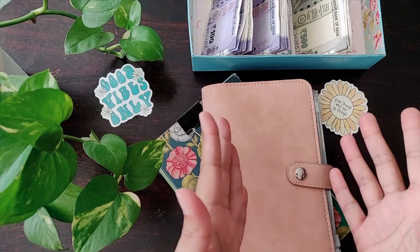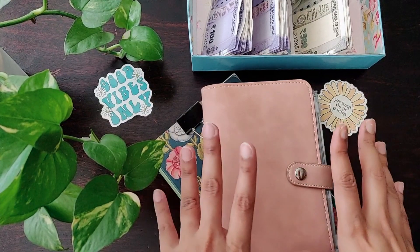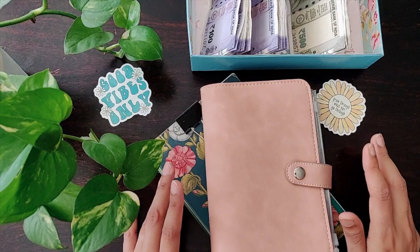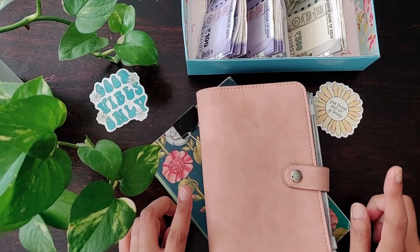Hi guys, welcome back to the channel. Thanks for joining me today. Sorry I haven't been able to post any videos last week — I was away and occupied with family. So today we are going to do the June paycheck and cash stuffing together.